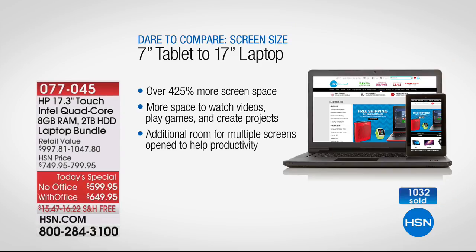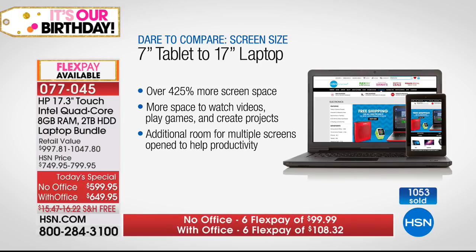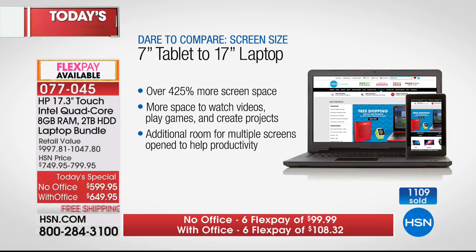A quick comparison: a 17-inch laptop versus a 7-inch tablet gives you over 400% more screen space. That means you can get more done at one time, multitask, have a lot of things open without waiting. More space to watch videos, play games, create projects. No one ever opened their computer and said 'I wish this were smaller.' But a lot of people have wished they'd bought the bigger one. This is the bigger one, with additional room for multiple screens to help your productivity.